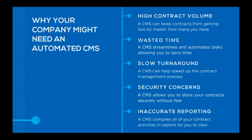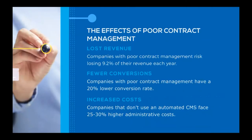Let's take a step back and look at the effects of poor contract management. For example, lost revenue: companies with poor contract management risk losing up to 9.2% of their revenue each year. In addition, companies with poor contract management have a 20% lower conversion rate — so you're not bringing in as much money. And poor contract management causes increased administrative costs, up to about 25 to 30% higher. It makes financial sense to invest in a solution that allows you to really save money.